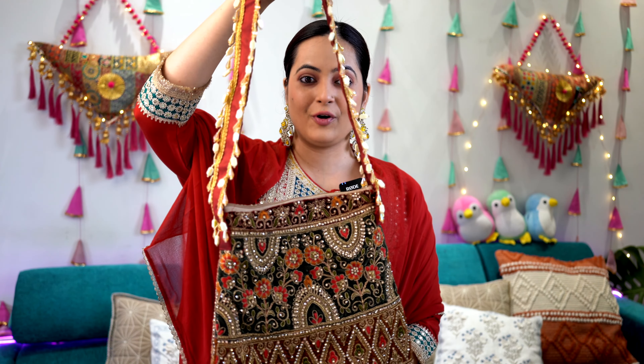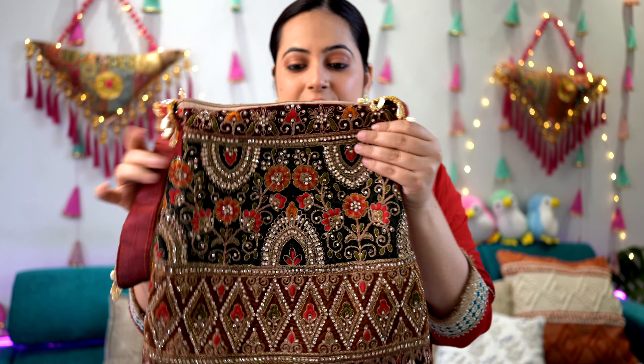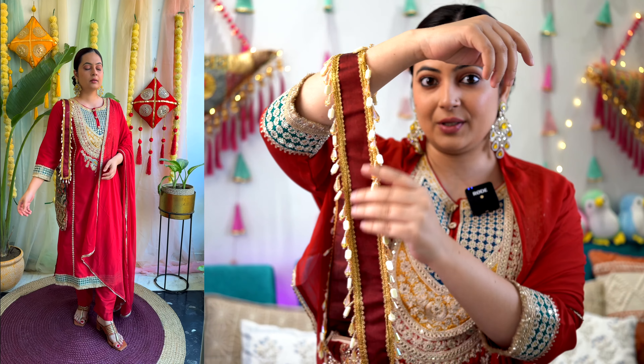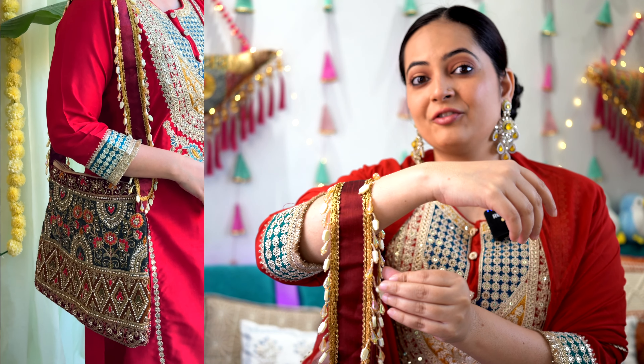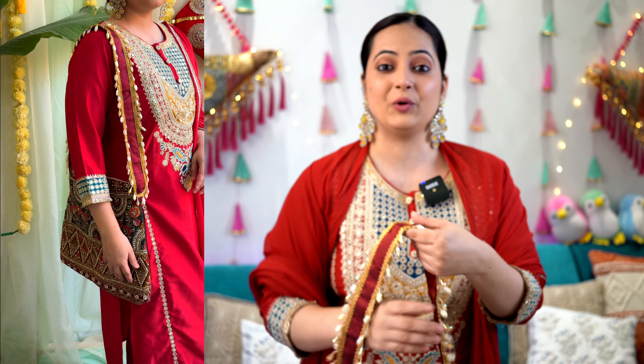Now let's quickly jump on to the styling. I have this drop earring in a prominent single yellow color, because yellow is present in our outfit — I didn't want to go with multiple color earrings as it would clash. For the handbag, I'm going with this gorgeous bag which has work throughout, front and back. The strap has good amount of lace work and these beads are very trendy this season. For footwear, I'm going ahead with these Kolhapuri chappals. And this is how the overall look comes together.